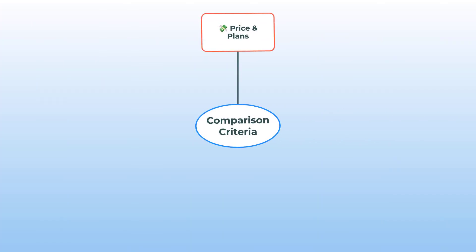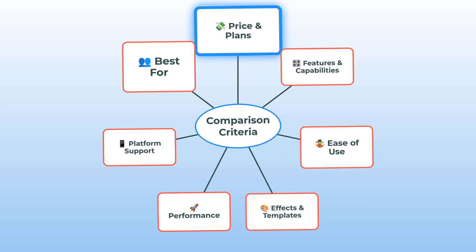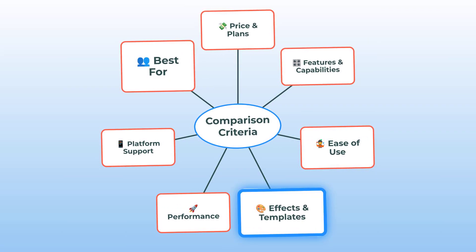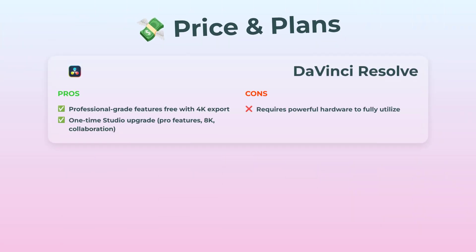Before we start chopping up scenes and throwing on transitions, here's a quick mind map of the stuff we're actually comparing: price and plans, features and capabilities, ease of use, effects and templates, performance, platform support, and finally who they're best for. That's a lot, but I promise I'll keep it chill. Let's kick off with price and plans.